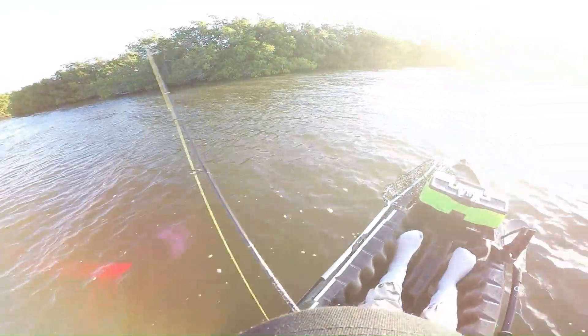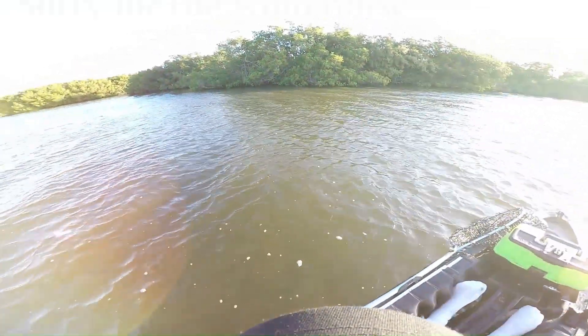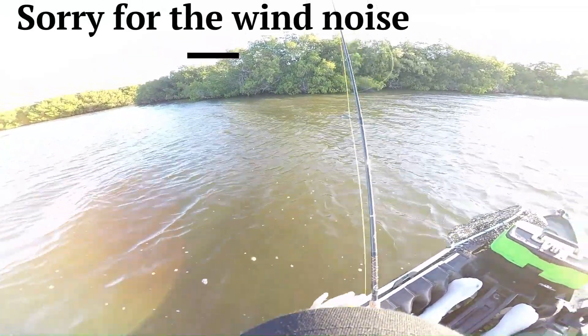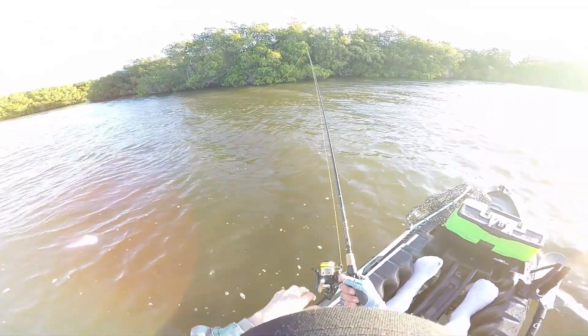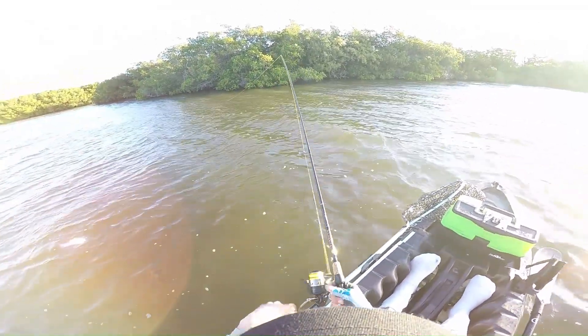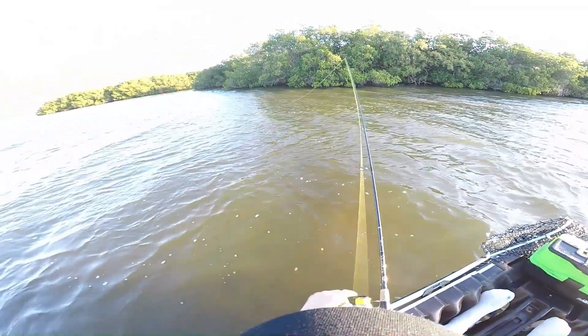We're at this little point that sticks out — not sure if you're able to see it, but trust me, there's a point that sticks out. We're fishing the left side of it, just going to bring it across the front. We're also going to fish the back side of it right there. Looks like an excellent spot for something to be hanging out.